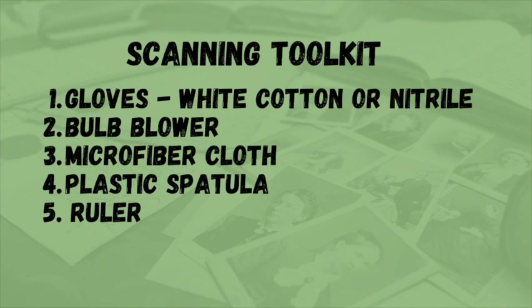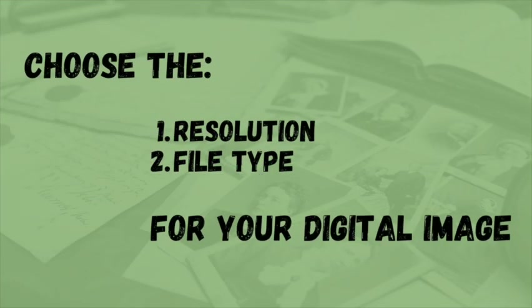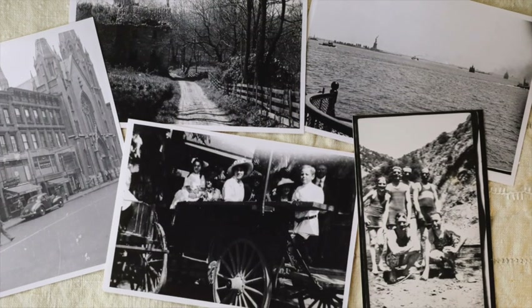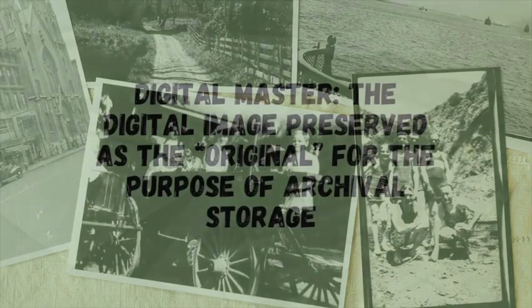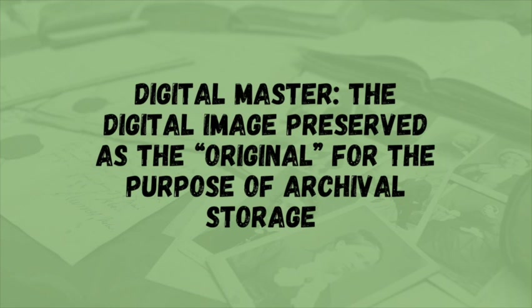I'll leave links in the description for each item if you'll be needing any of those for your project. The second step is deciding how you want to digitize your photos. Two important factors to think about are the resolution and the file type of the digital files you'll be creating. Generally, you'll want your digital master to be high quality. The digital master is the digital file that will be preserved as the original for the purpose of archival storage.